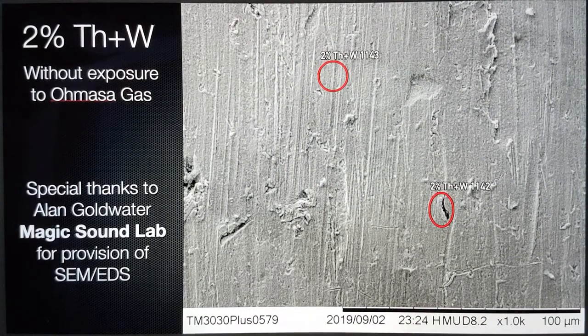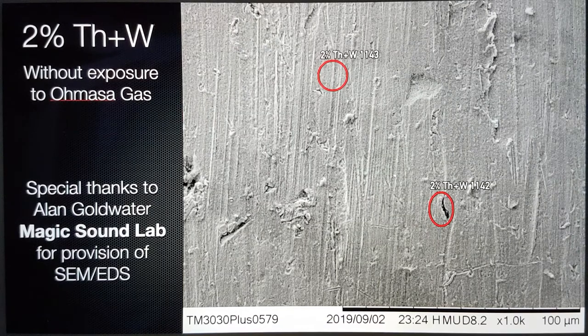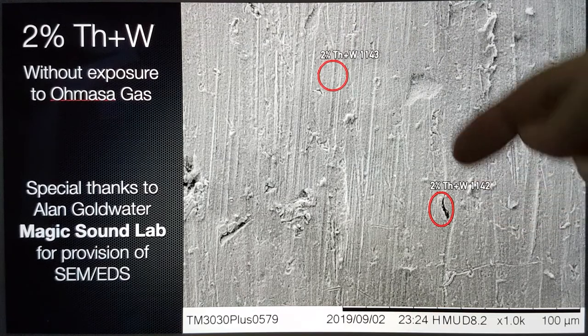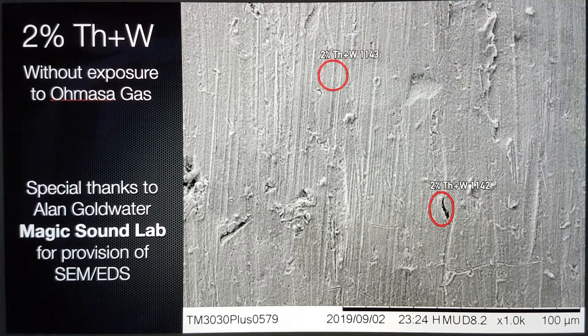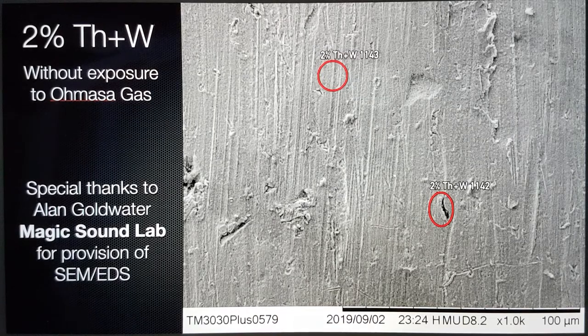This is the raw tungsten that was used — it's supposedly 2% thorium-doped. I've taken a couple of sections here, choosing one area that might be a lighter element or just a hole, and another area. I want to give special thanks to Alan Goldwater and his Magic Sound Lab, because he provided access for doing these SEM and EDS analyses in California. Everything you're going to see with relation to this analysis couldn't have been done without him investing a large amount of his own money in getting that equipment.